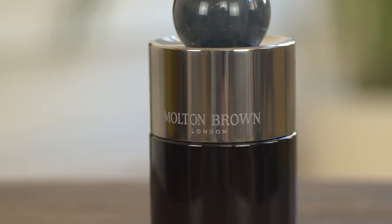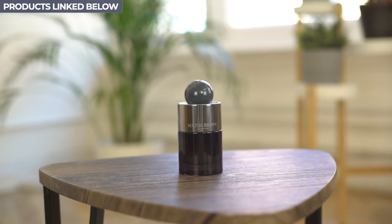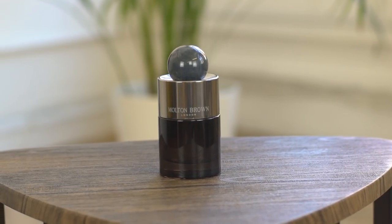Up first is Russian Leather by Molton Brown. Russian Leather is one of my absolute favourite fragrances by Molton Brown. What's different about this is that this is a new launch for 2019 and it is an eau de parfum version. The previous one was an eau de toilette, but this is part of 27 new releases in the eau de parfum form. It is higher in concentration of the oil, so it will last longer on the skin.